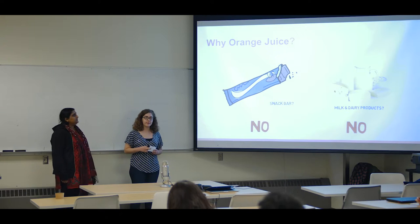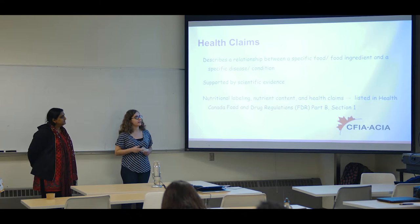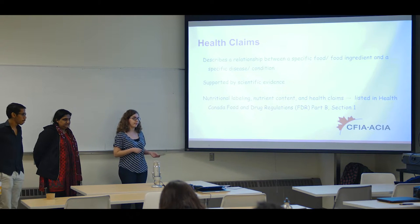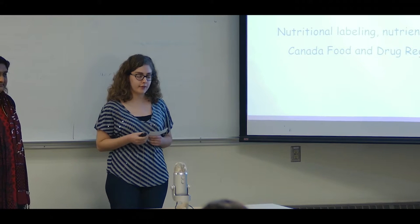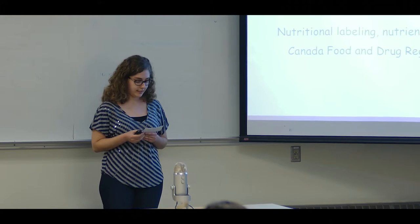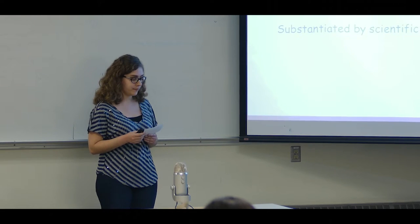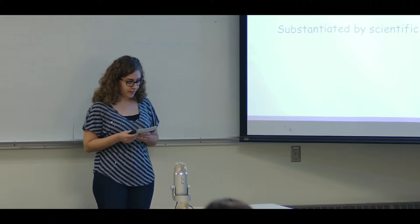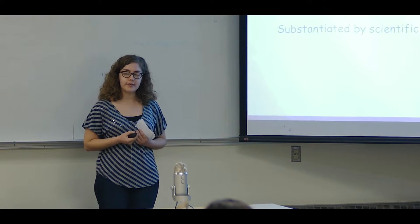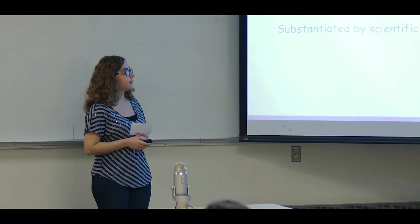Now on to the health claim portion of our product. Just a little bit of background info. In 2005, it became mandatory for nutritional labeling on all prepackaged foods. This can be considered a good thing if a company has a product with a nutritional composition that promotes a good health effect, because they can make a claim that their product is good for a consumer's health. A health claim describes a link between a specific food or ingredient and its role in a certain disease or condition. There are four different types of claims, but the one I will be focusing on is a disease risk reduction claim. This type of claim promotes the reduced risk of a chronic disease by consuming a certain food product or ingredient. The food product alone cannot help reduce the risk of this disease — it has to be part of an overall active and healthy lifestyle. And all of these claims have to be substantiated by scientific evidence.